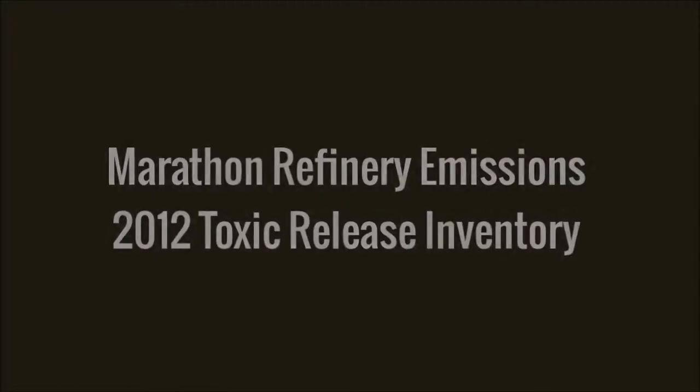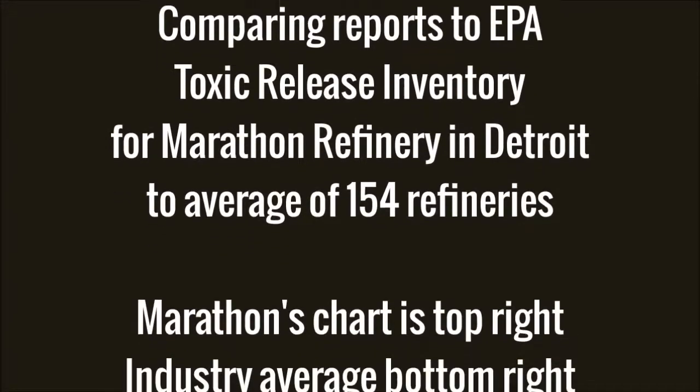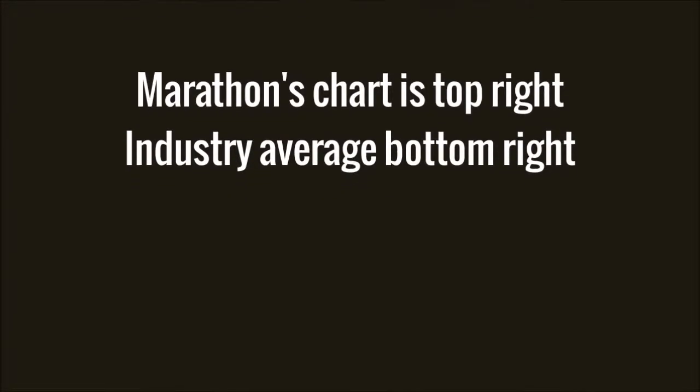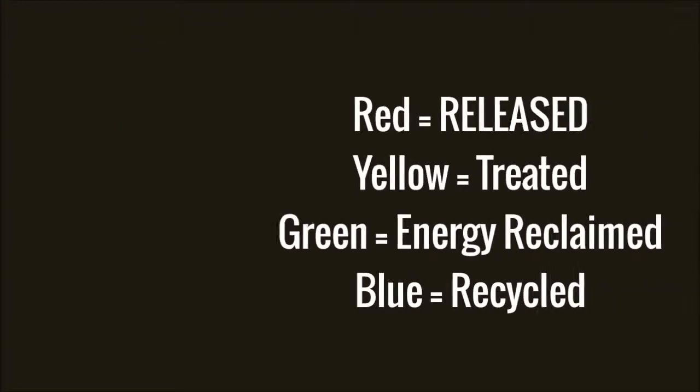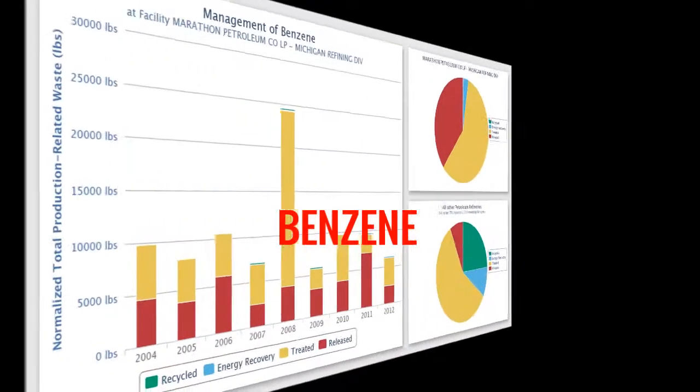We're going to be presenting some slides from the EPA's Toxic Release Inventory for 2012 regarding Marathon Refinery in Detroit. Please watch the top right corner — those are the charts for Marathon compared to the industry average.